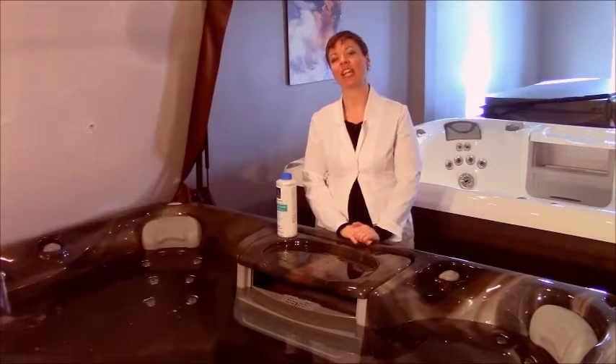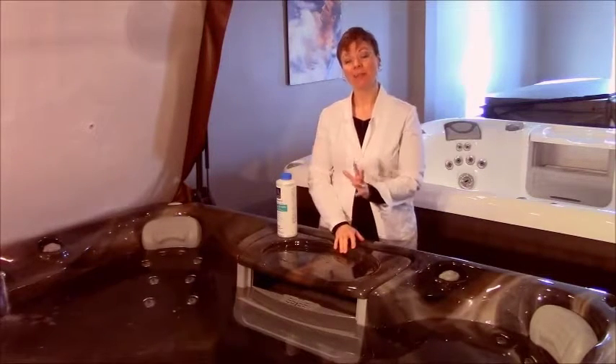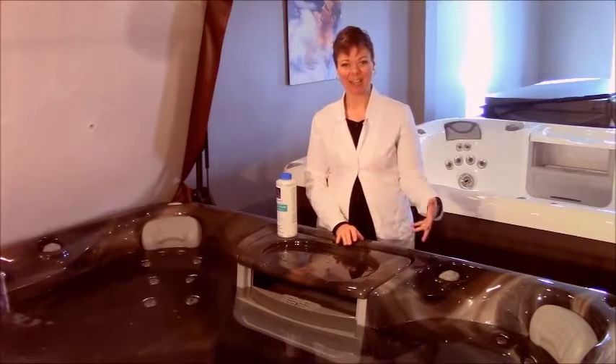Welcome to today's episode of AskDoc. Today's episode is all about enzymes. Enzymes are an amazing way of helping use less chemicals in your concept, a great way of using less synthetic stuff.